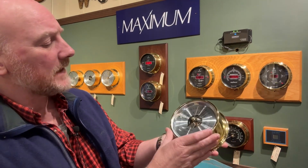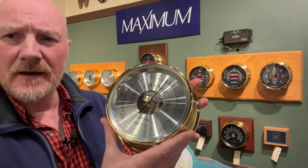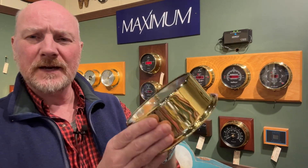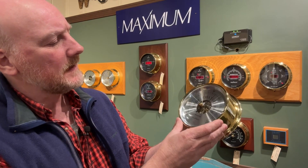You can see the cutaway dial there — it does expose that nice German movement on the inside. You can see how nice and bright it is, with nice solid glass on the front. You have your adjustable set needle, and the black needle is your indicating hand.